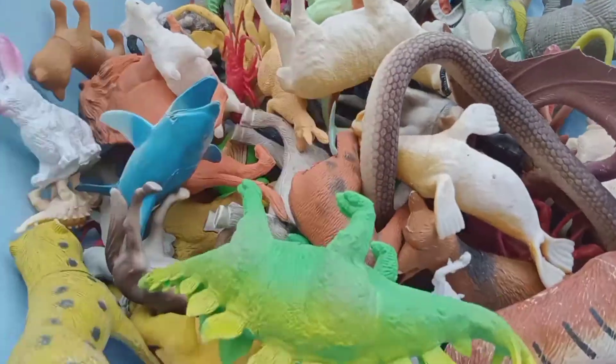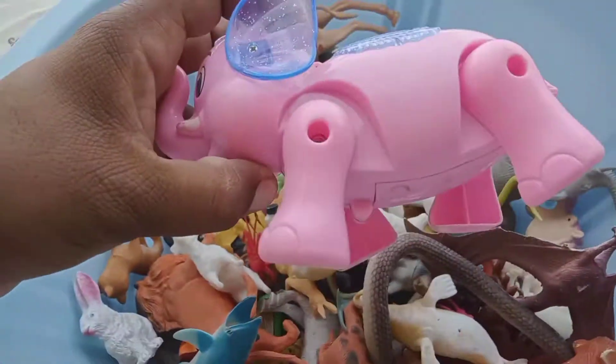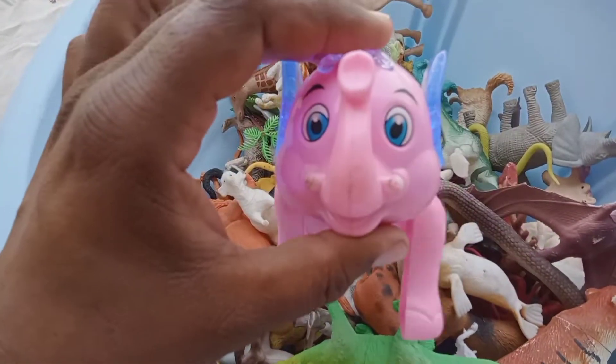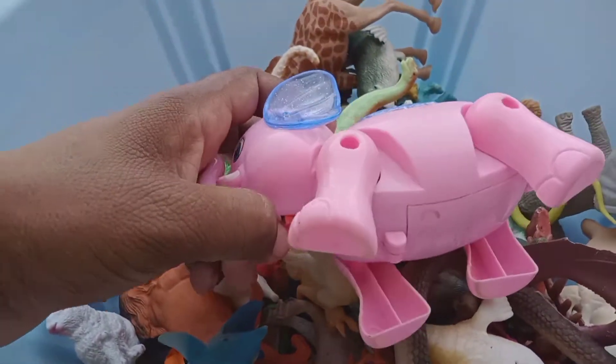Wise, beautiful dinosaur. Wow, camel, dinosaur, elephant, cow, beautiful. Battery animals guys — elephant, battery about elephant, fantastic eyes. Beautiful color collection, beautiful guys, beautiful elephant.